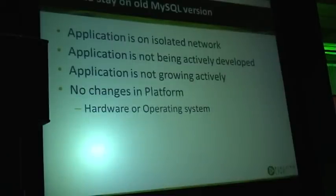In which cases might you consider just staying on the version you're running? Well, when you have an application on an isolated network that doesn't talk to anything, it doesn't expose you to the security issues you may have in your version. That is one reason upgrade may not be needed.